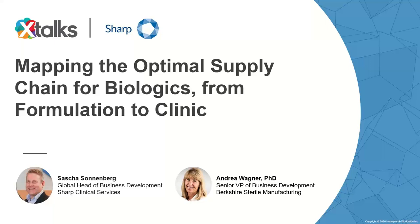Good day to everyone joining us, and welcome to today's Xtalks webinar. Today's talk is entitled Mapping the Optimal Supply Chain for Biologics, From Formulation to Clinic. My name is Sumaya, and I'll be your Xtalks moderator for today.